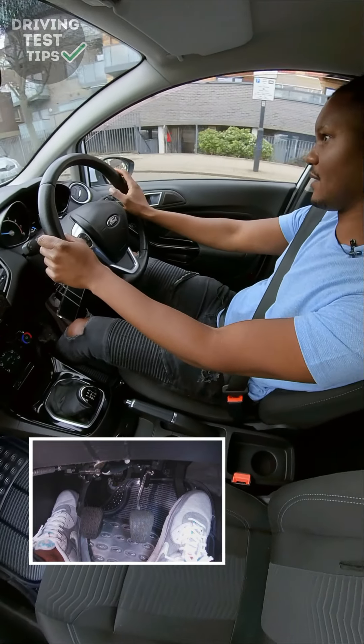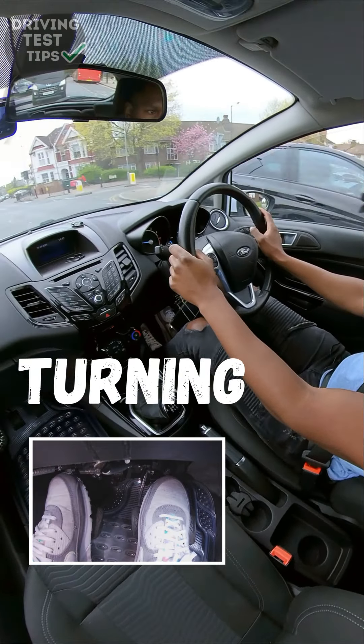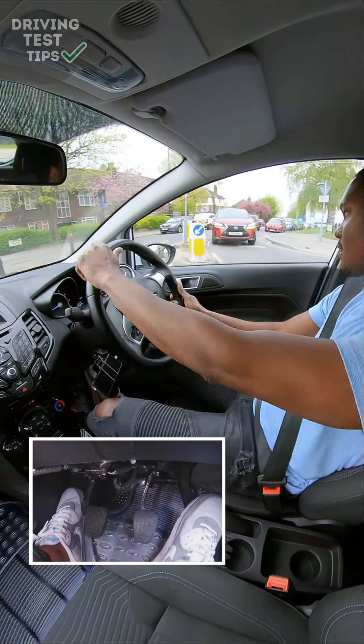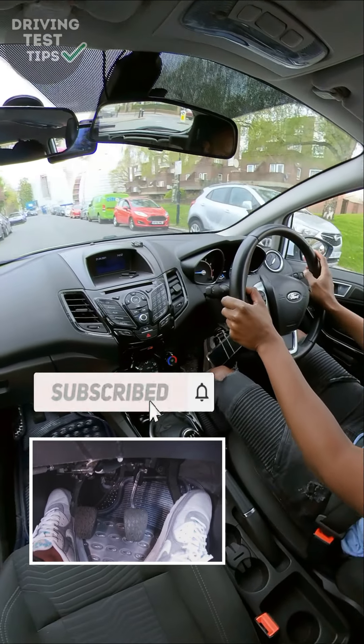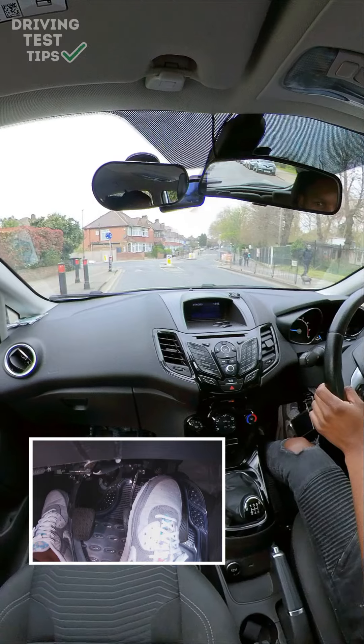People don't do that check, and then something could be there — that's when they get a serious fault. You also want to check your mirror before you turn. Now before I make this right turn I'm going to check my centre and right mirror to make sure there's no one overtaking me, and then I can make my turn. If somebody was going around you at that point but you failed to check the mirror and missed them, that's when you can get a serious fault.